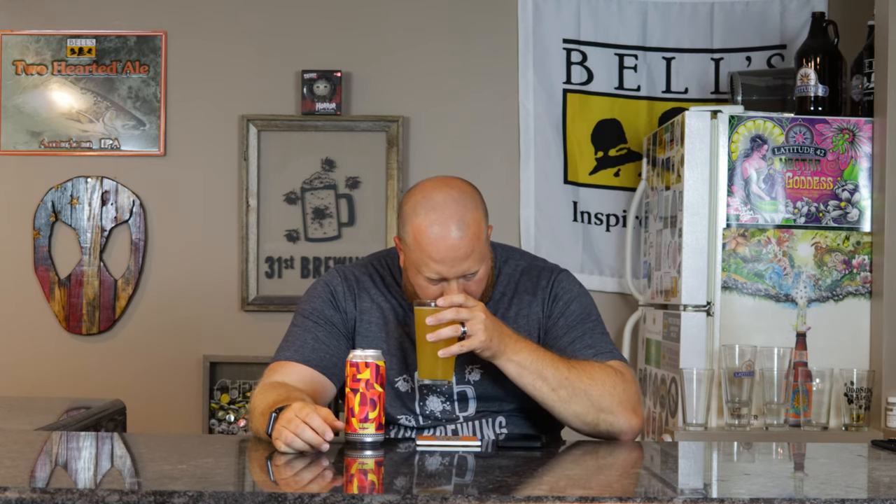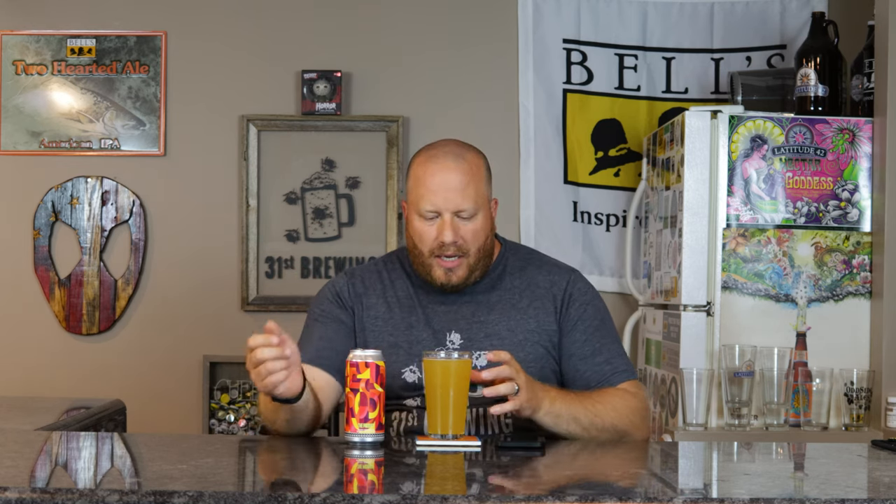Let's go ahead and smell. Very juicy fruit, mango, pineapple — those type of tropical fruits. Some sweetness on there. A touch of bitterness, but that juicy tropical fruit really stands out. Good level, not over the top, nothing very low — just nice where I think a double New England IPA or juicy IPA should be.